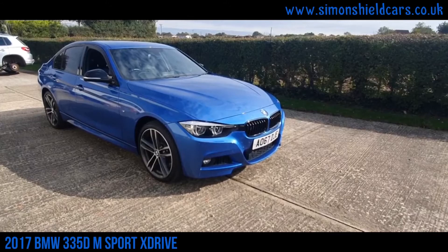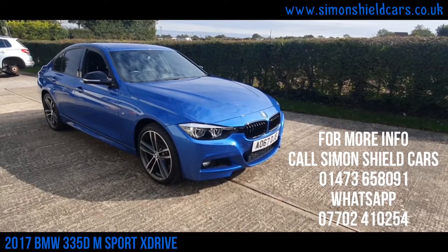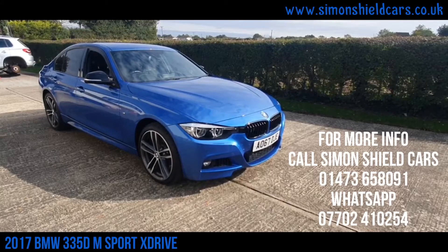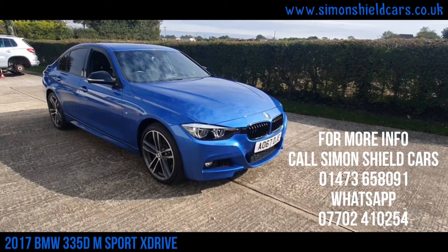Lovely, lovely car. This is definitely worth a look. For any more information, please give us a call — Simon Shield Cars — it's 01473 658 091. Or alternatively, hop on the website for all the still photographs and all the details, and that's simonshieldcars.co.uk. Thank you for watching.